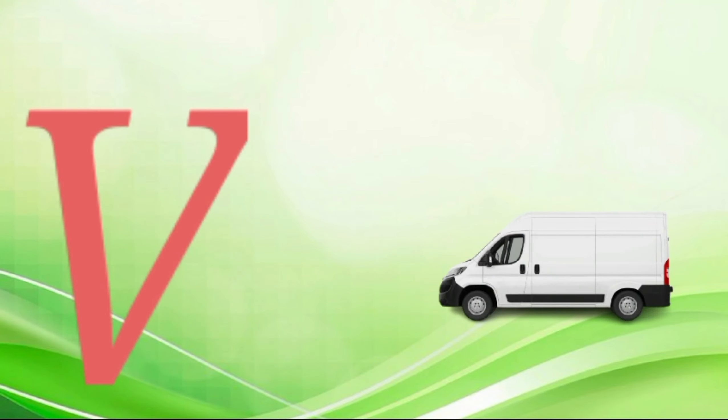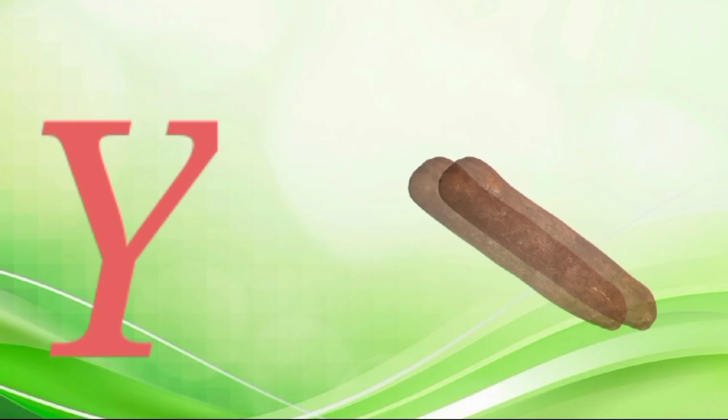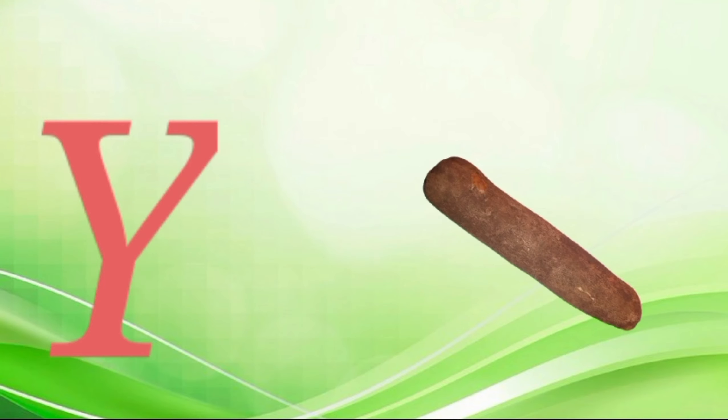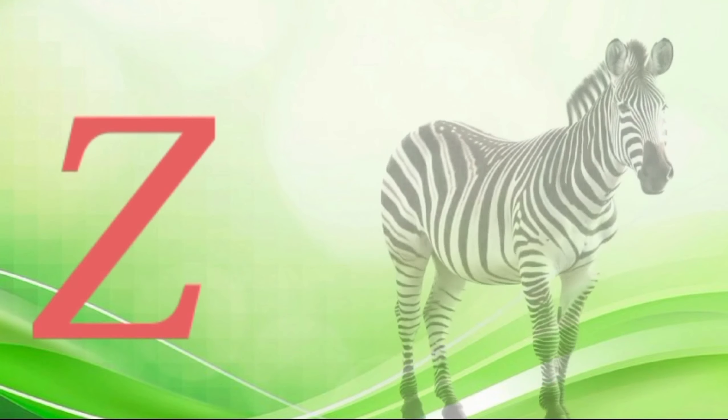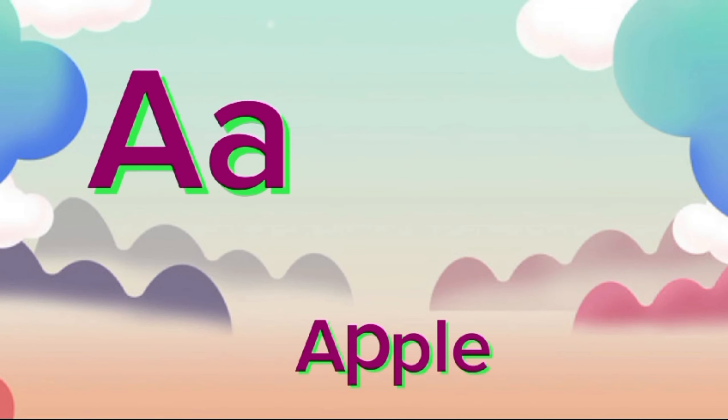U for umbrella, ya-ya-rem-re-la. V for Van, W-W-Van. W for Watch, W-W-W-Watch. X for Telephone, Z-Z-Z-Elephone. Y for Yam, Yam-Y-Y-Y-Z. Z for Zoo, Zoo-Zoo-Zoo.